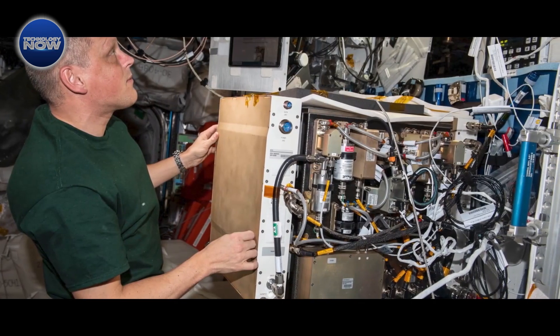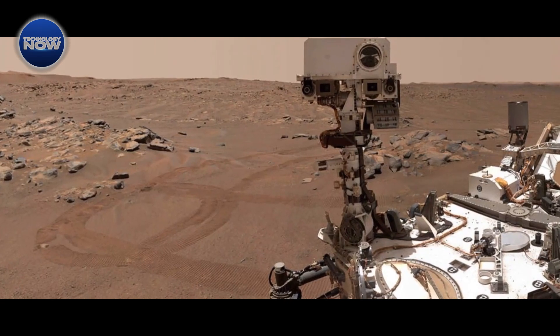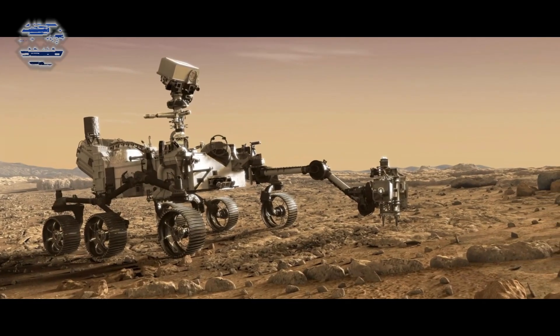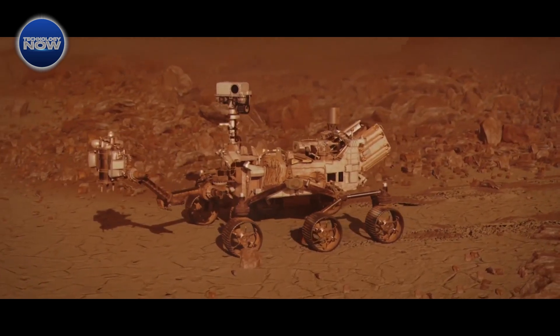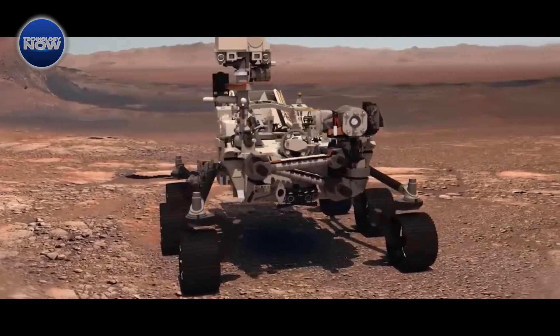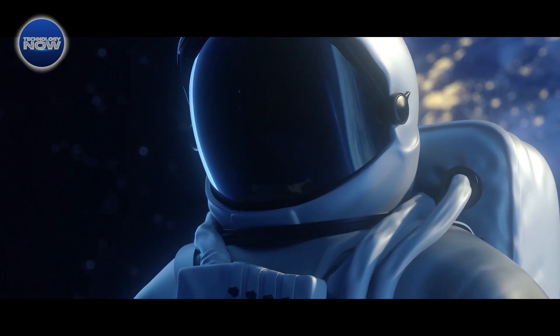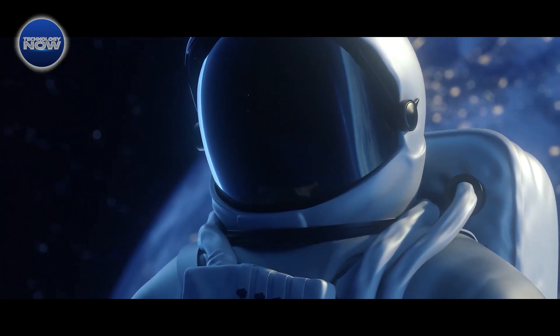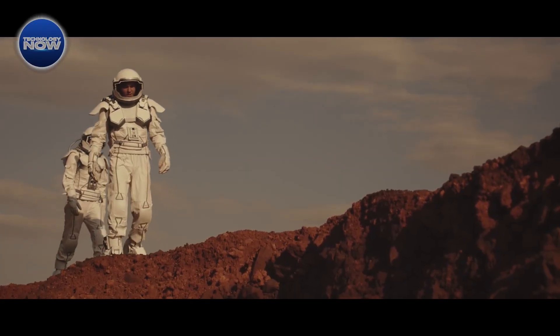Picture this: a group of scientists and engineers at NASA's Mars 2020 project carefully installing MOXIE into the chassis of the Perseverance rover back in 2019. It was a pivotal moment, marking the beginning of a groundbreaking experiment that would test the feasibility of oxygen extraction from the Martian atmosphere. Fast forward to today, and MOXIE has not only exceeded expectations, but has also set a new standard for what's possible in the realm of space exploration.